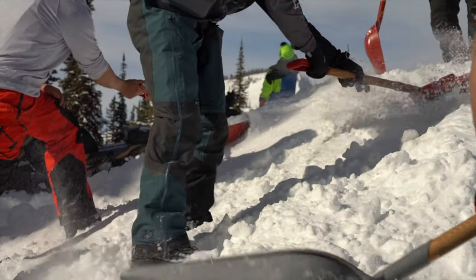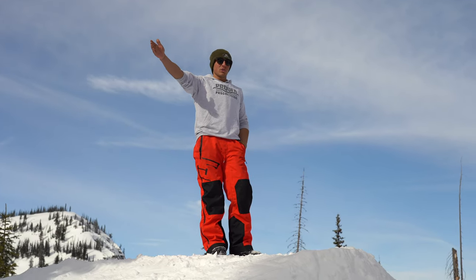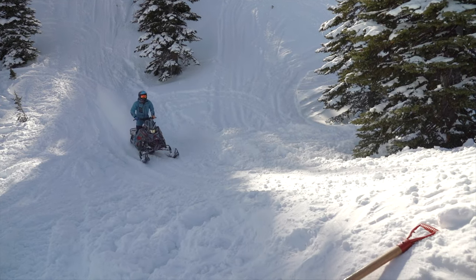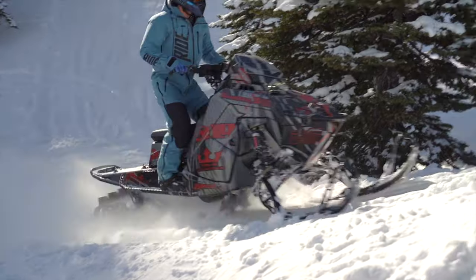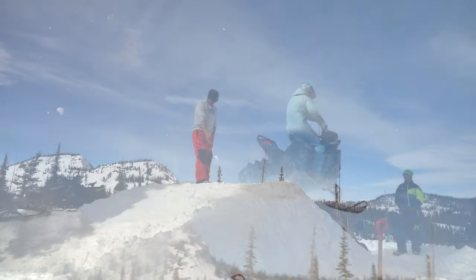You want to be lined up well before you're getting into throttle. You want to make sure you're ready to commit. You commit and carry consistent speed through the whole thing. You let off as your ski tips are leaving the top.